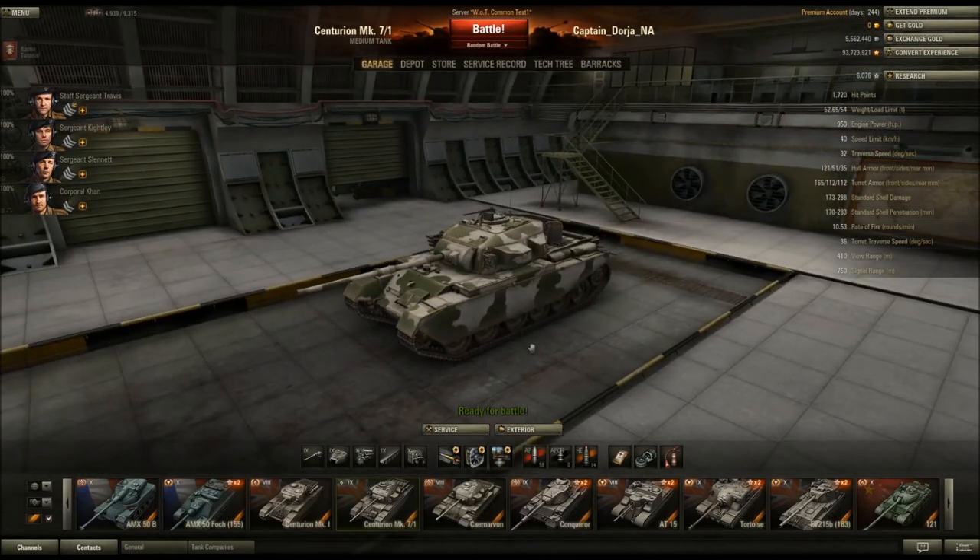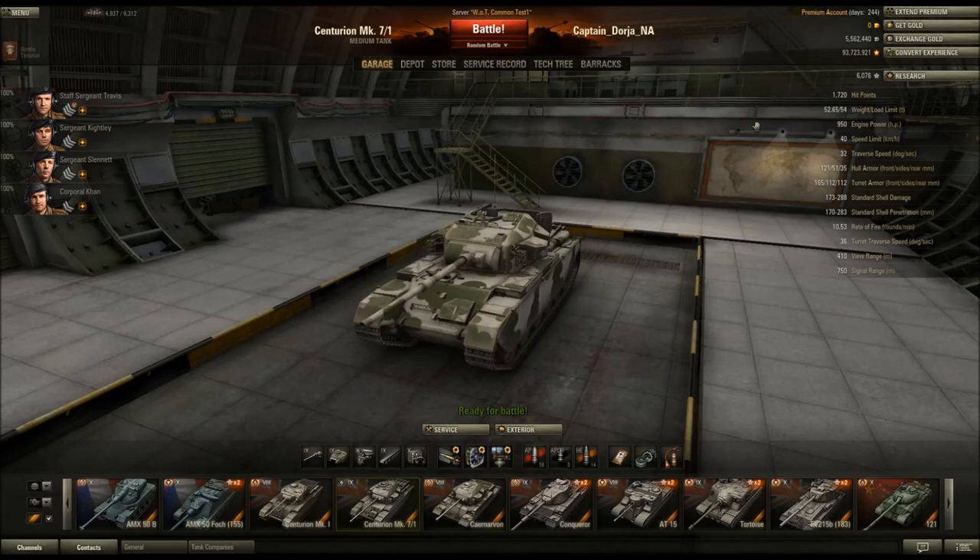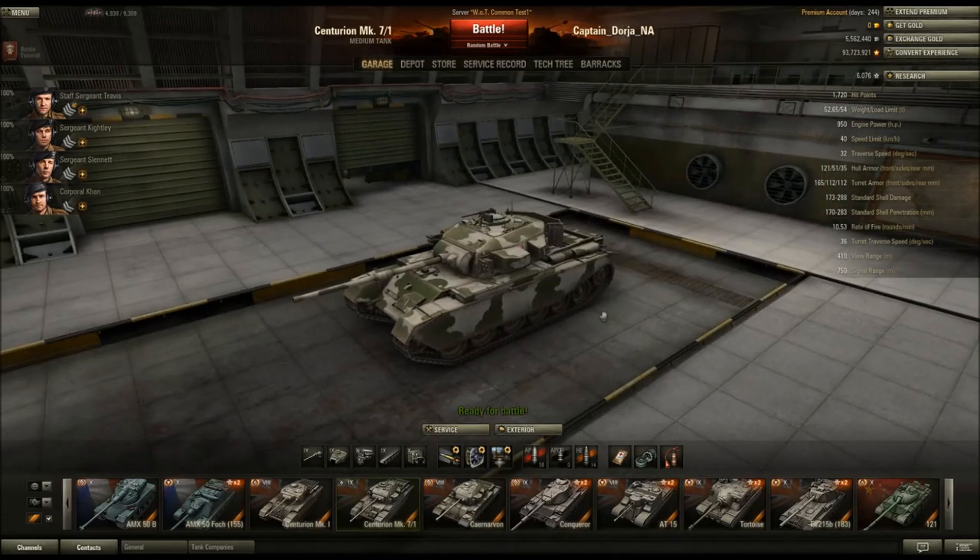It's a British Tier 9 medium tank. It comes after the Centurion Mark 1, and the thing about the Centurions is that they're not the fastest mediums out there, but they reach their top speed really easily, they maintain their top speed really well, and they turn really well. So if you just put them on flat ground in a sprint against the other Tier 9 mediums, they would probably come in last. But mobility has a lot less to do with top speed than it has to do with acceleration, turning, and speed combined.